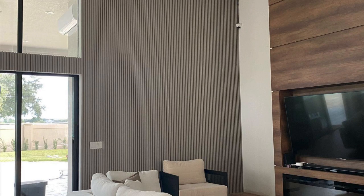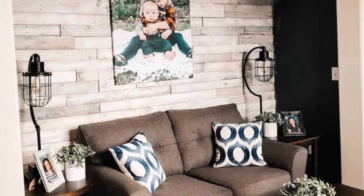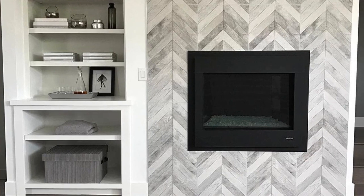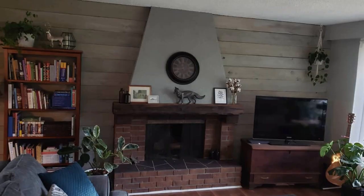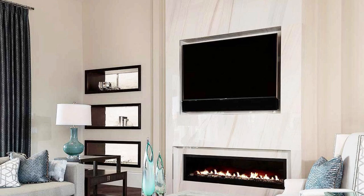One trend that's made a recent resurgence is decorative wall paneling. If you want to experiment with a floor-to-ceiling geometric pattern or asymmetrical design, a paneled accent wall will give you the most bang for your buck. You don't need to choose between paneling or a painted accent wall. Combining these two DIY accent wall ideas is a simple way to give your living or dining room some one-of-a-kind charm.